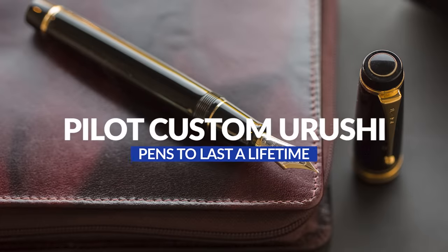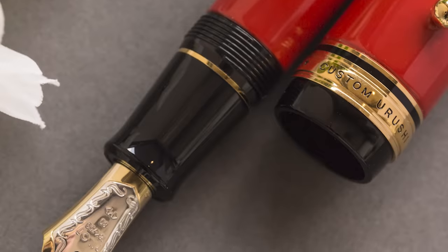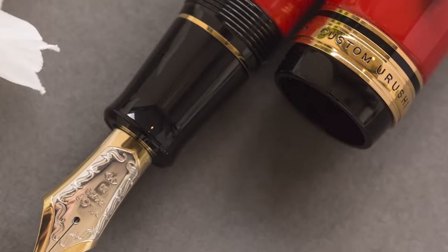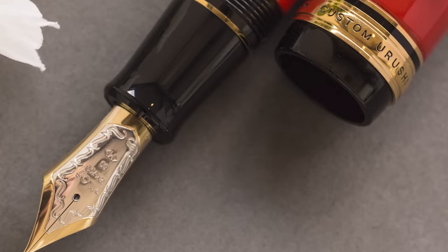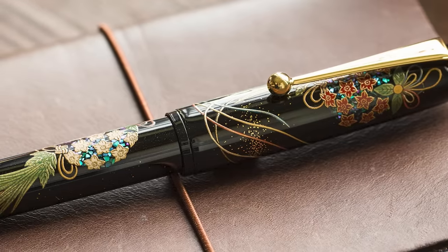Next, we're moving on to the Pilot Custom Urushi. I know I already have a Pilot on this list, but I included this one too because it's completely different than the Vanishing Point, and I think it's a phenomenal pen. The Custom Urushi is Pilot's most expensive regular production pen, and it kind of crosses over into where they would normally consider the brand to be Namiki — their higher-end line with hand-painted Urushi lacquered pens. The Custom Urushi is also an Urushi lacquer pen; it just doesn't have the additional ornamentation and theming of the Namiki pens, but it's definitely of that quality.